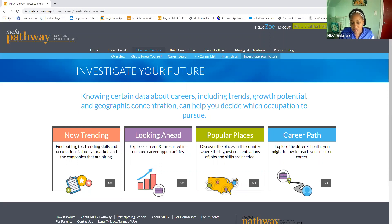The first activity is Now Trending, which allows students to view the top trending skills and occupations in today's market, as well as the companies that are hiring. Looking Ahead allows students to explore current and forecasted in-demand career opportunities. Popular Places allows students to discover the places in the country with the highest concentration of jobs and skills. And last but not least is Career Path, which allows students to explore different paths they may want to follow to reach their desired career.